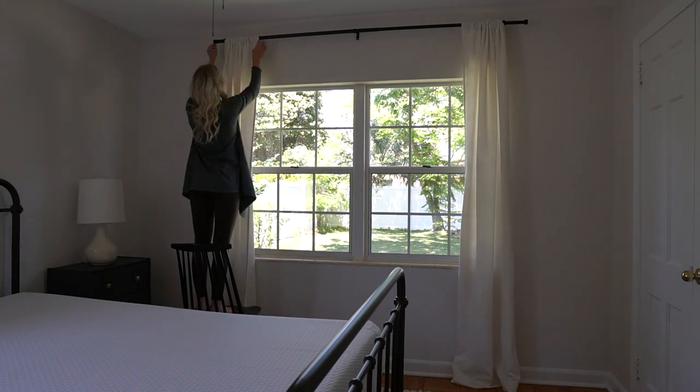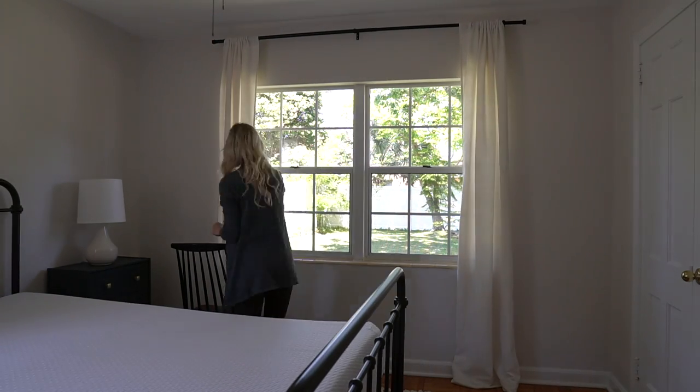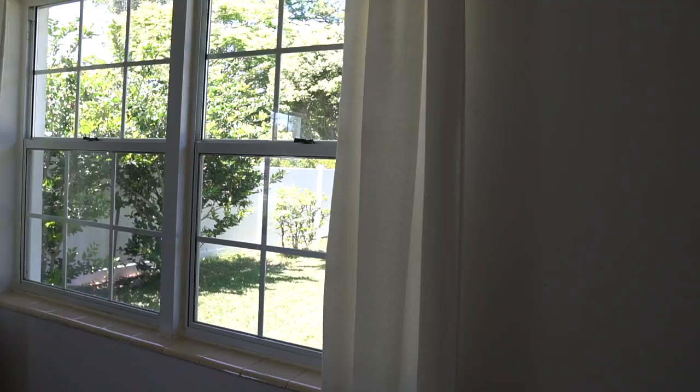I love how these curtains are nice and light and bright, but they're thick enough to where you can't see through them.